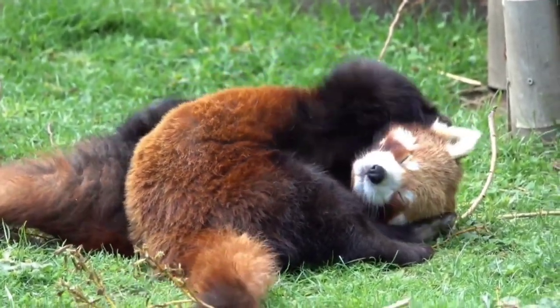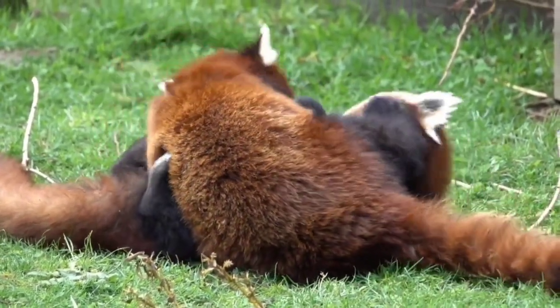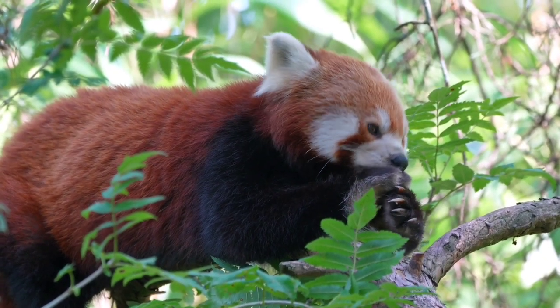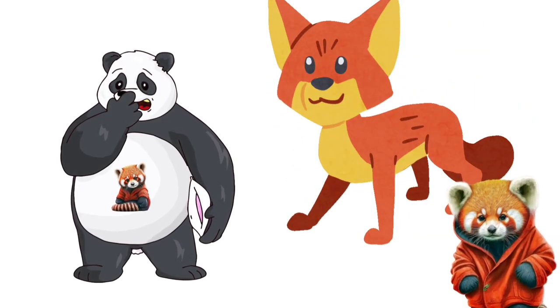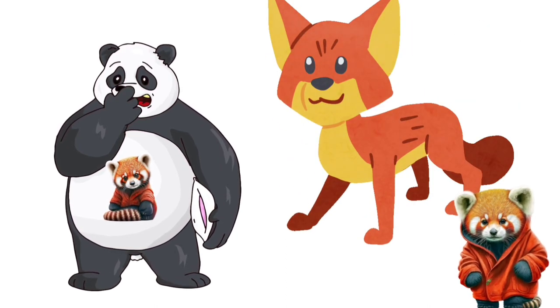The red panda, also known as Ailurus fulgens, is a small mammal found in the eastern Himalayas and southwestern China. They are known for their distinctive red and white fur, as well as their long, fluffy tail. Red pandas are often referred to as firefoxes or lesser pandas, due to their resemblance to both the giant panda and the fox.